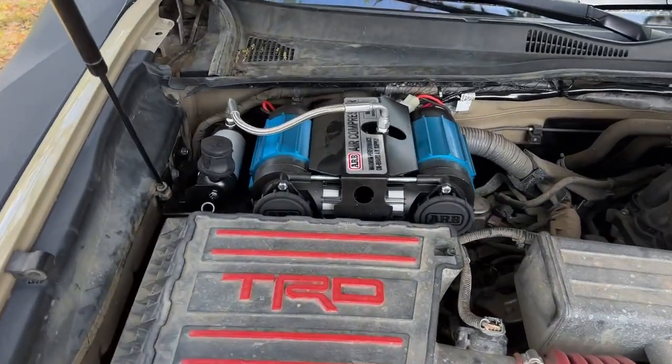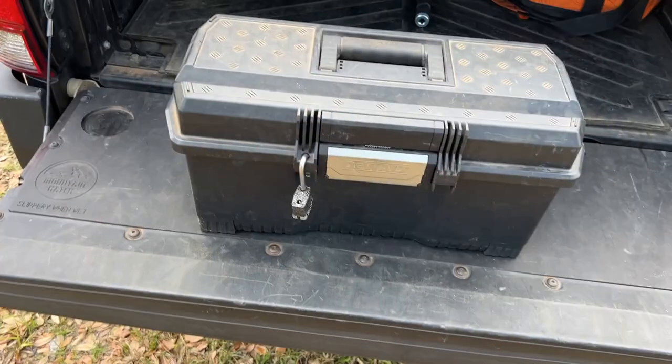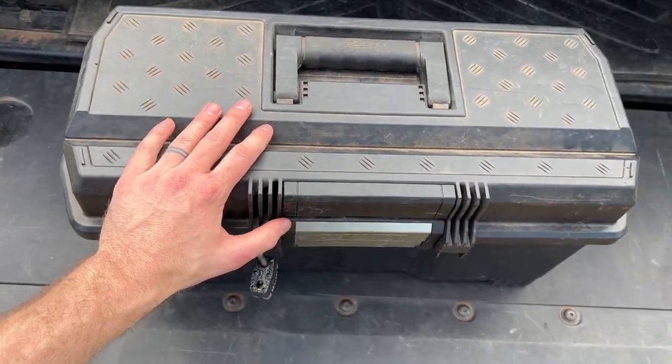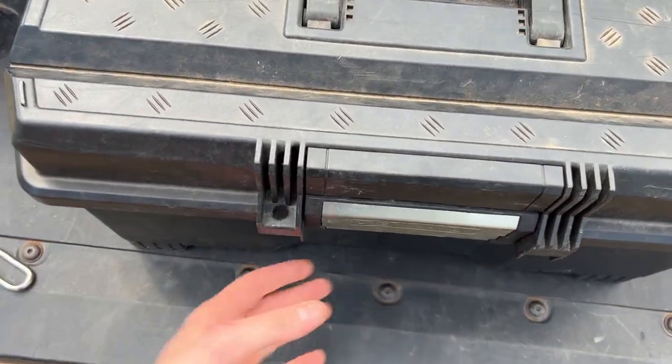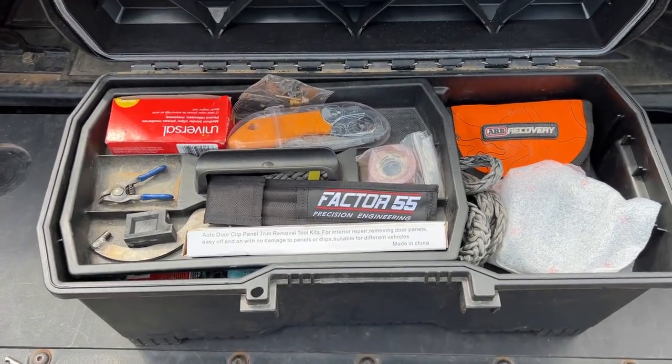Under the hood we have the ARB twin air compressor. At the back of the truck I carry two toolboxes at all times — one is filled with tools, and the other has some miscellaneous truck parts and recovery gear.